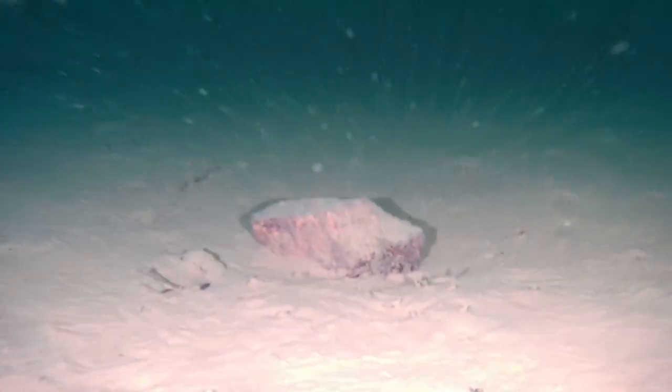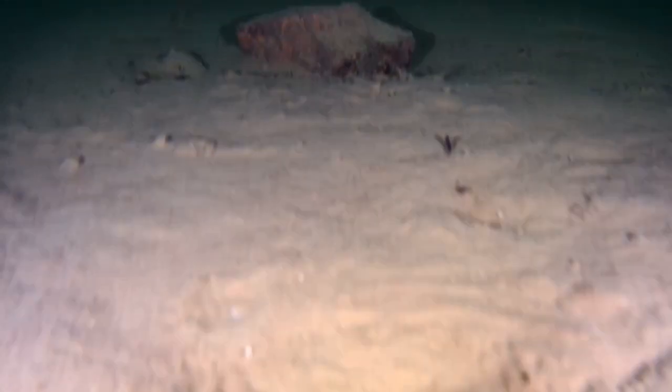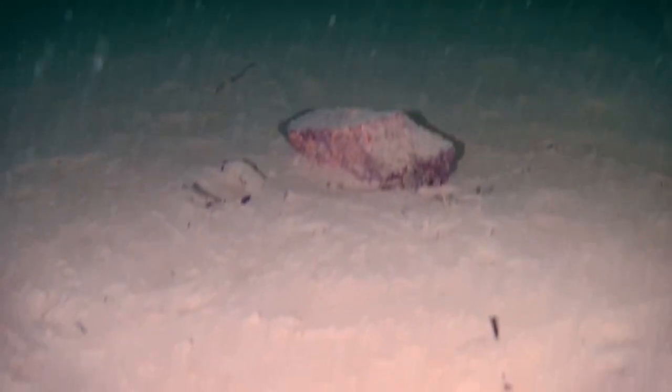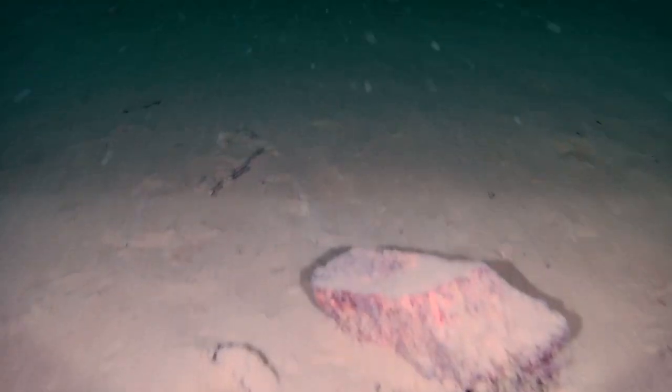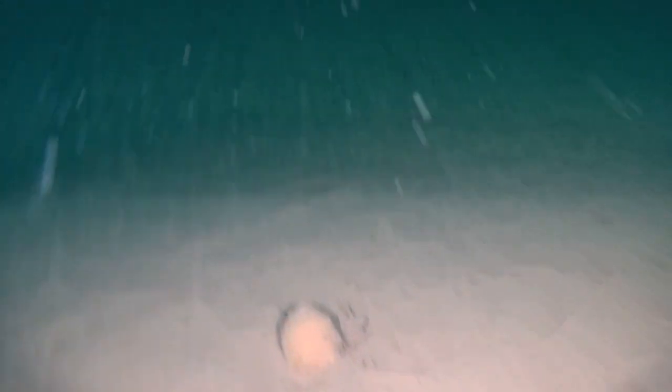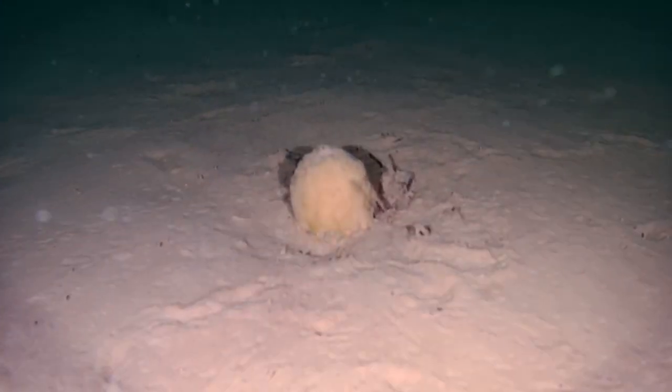There is also some stone with what looks like bones or something around. This seems to be a brick — someone dropped it here a long time ago perhaps. And here is something round; I have no idea what it is.